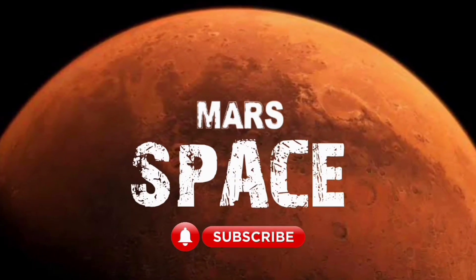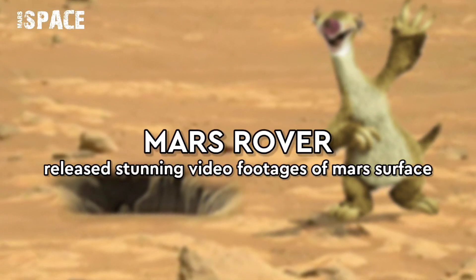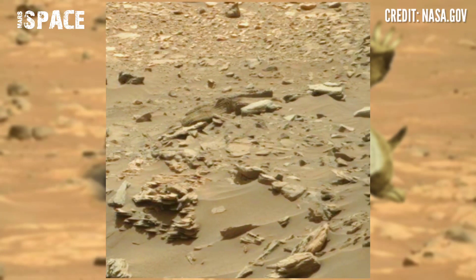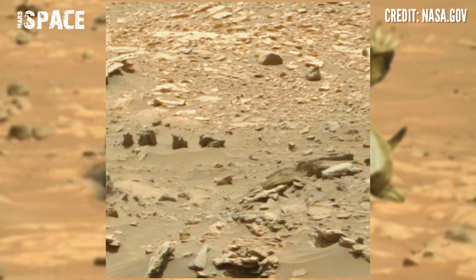Hi, my dear friends, welcome back to our YouTube channel Mars Space. For more updates, hit the bell icon with thumbs up and please watch the full video. NASA's Mars rover released this stunning video footage of Mars. Here are many rocks, but between the rocks you can see something mysterious.